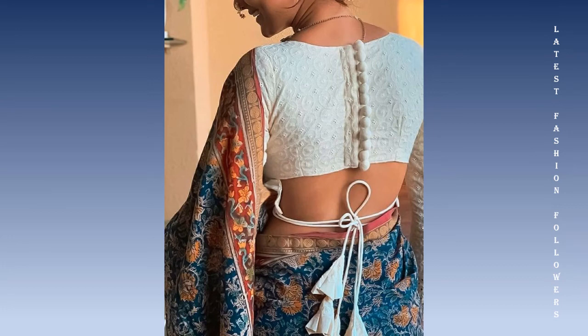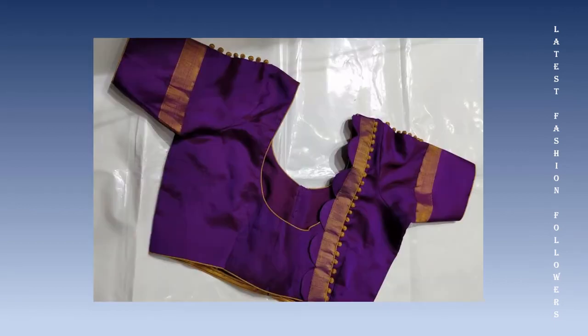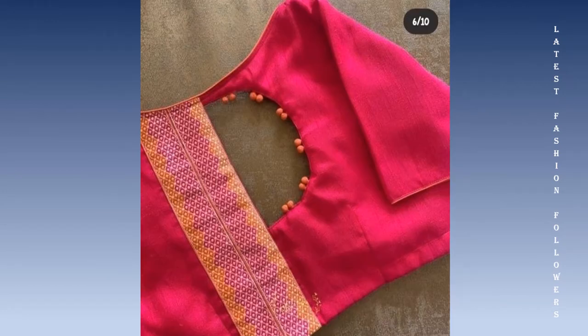Hi guys, welcome back to my channel. I hope you're all doing well. I'm going to show you a very beautiful video about the latest blouse neck designs. This video has a lot of beautiful neck designs.